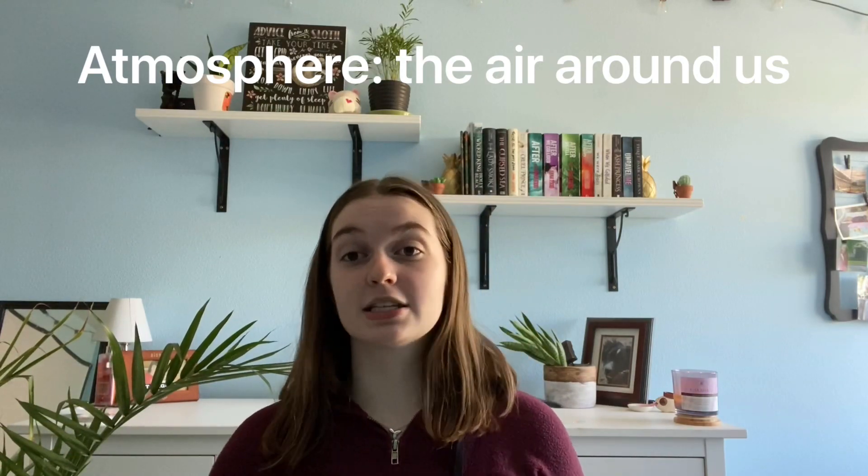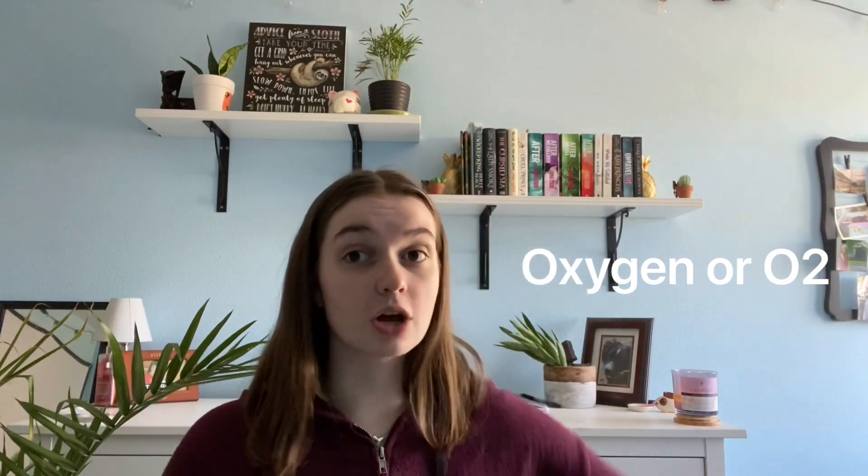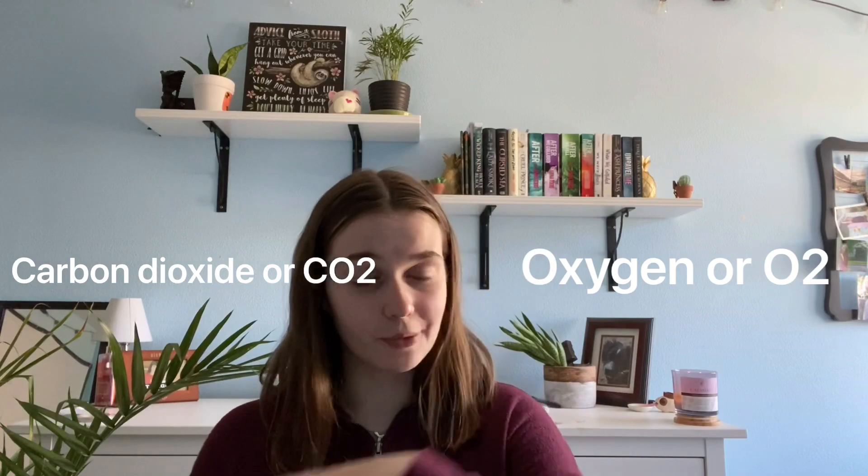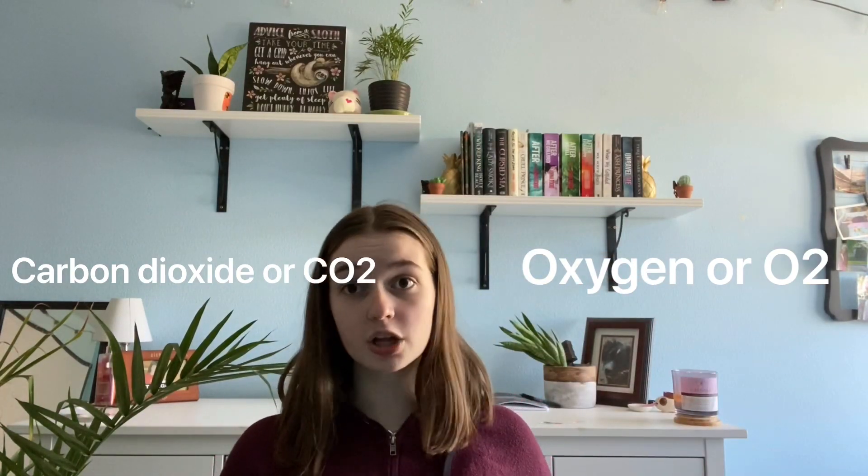What is in that air is two main components called oxygen, which is also O2, and also carbon dioxide, which is CO2. I bet you've probably heard of them — they're pretty common things that we talk about.